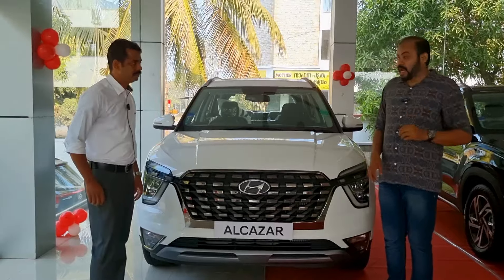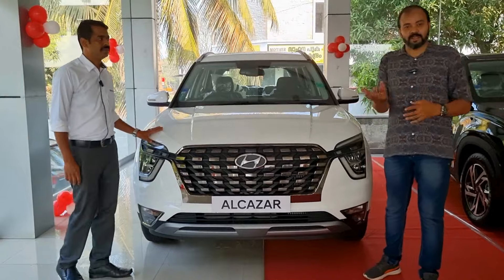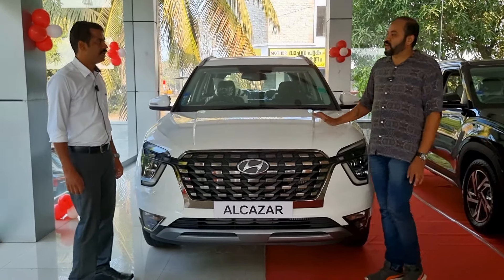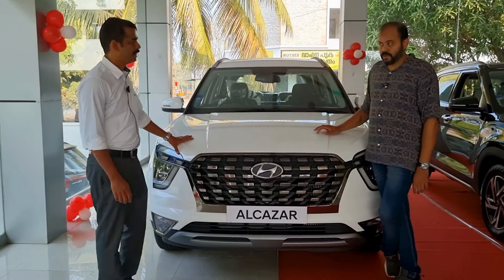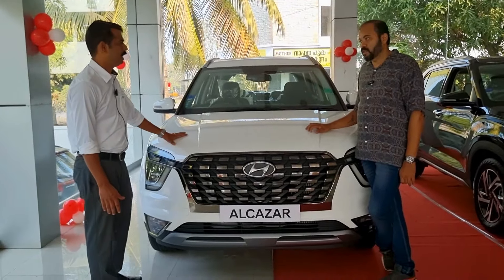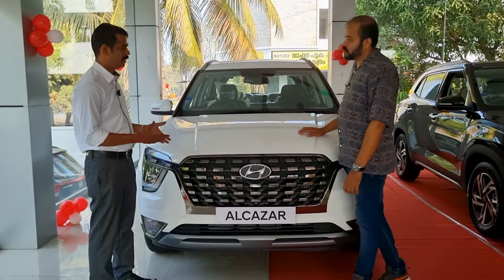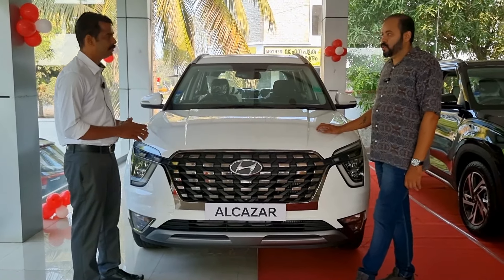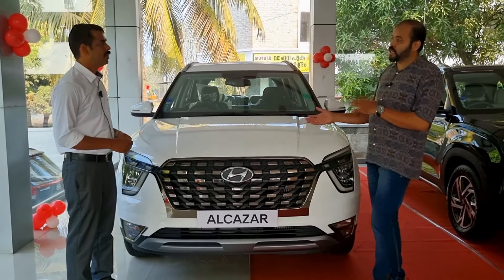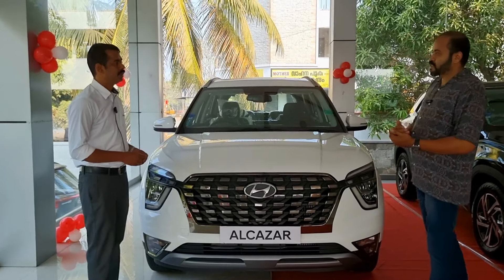This is the Alcazar — a 7-seater SUV. How is the offer on this? There is a special offer with all options. This is the Prestige manual variant. There are no Signature options available. It comes in 6-seater and 7-seater options. Manual options are available, and it is available for petrol and diesel.